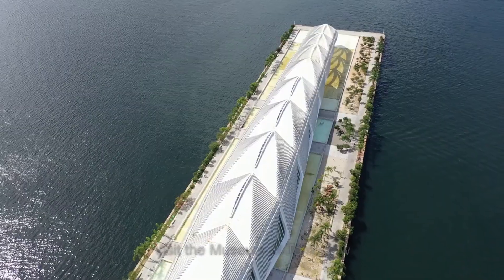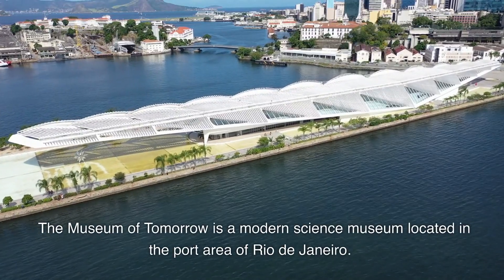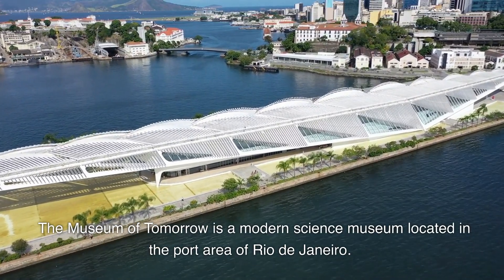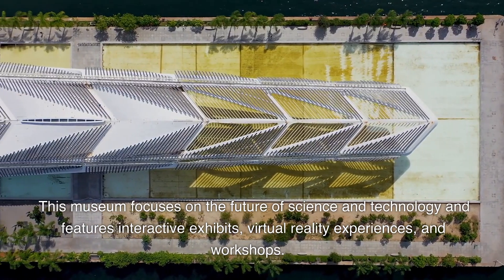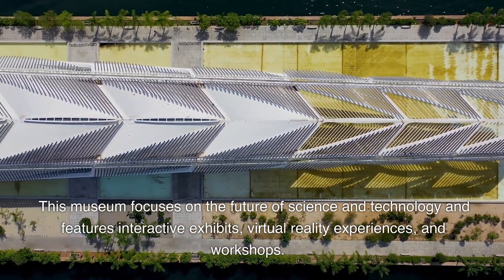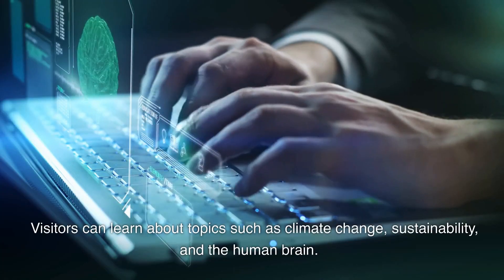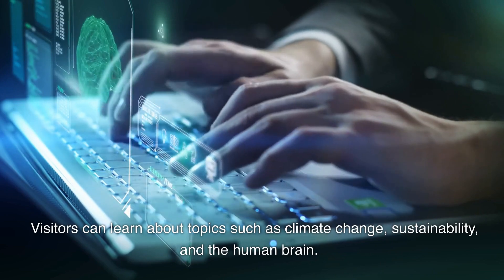5. Visit the Museum of Tomorrow. The Museum of Tomorrow is a modern science museum located in the port area of Rio de Janeiro. This museum focuses on the future of science and technology and features interactive exhibits, virtual reality experiences, and workshops. Visitors can learn about topics such as climate change, sustainability, and the human brain.